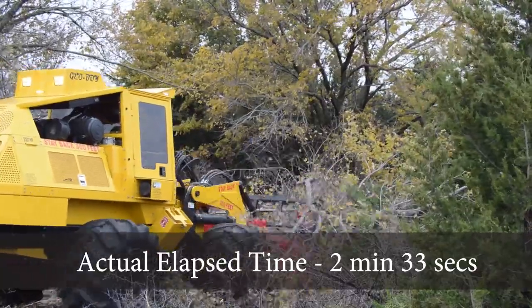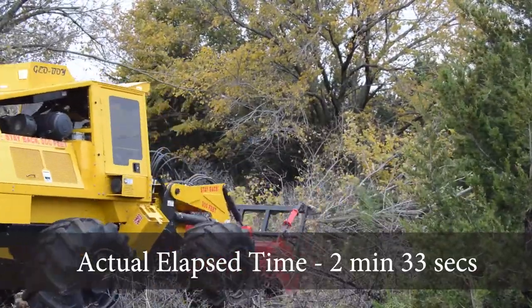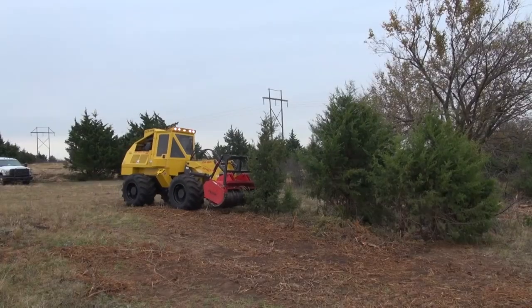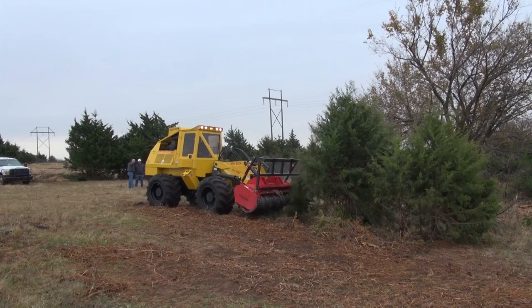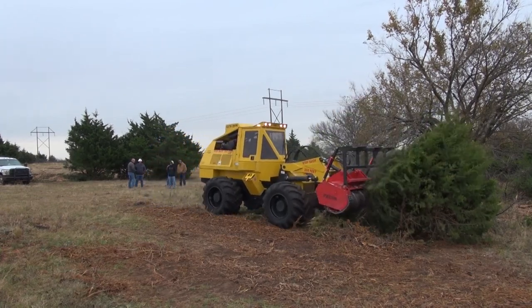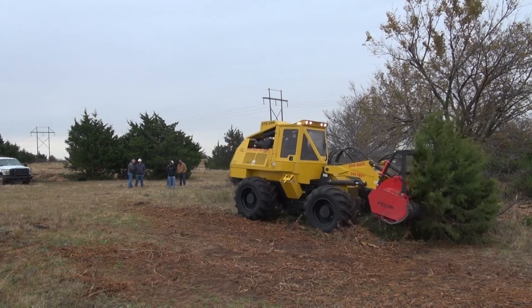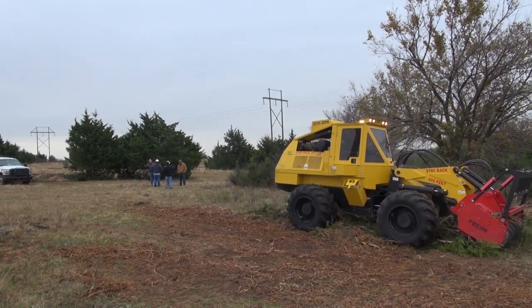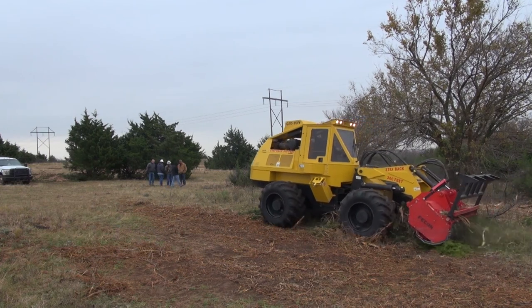Joe McCann: One thing I like about it is it has pneumatic tires on it. It's easy to go over the terrain that we encounter on a daily basis. It's a little bit taller piece of machinery. It does handle some of the bigger trees that we encounter on a daily basis. Hopefully, it'll do better than what we've got right now.